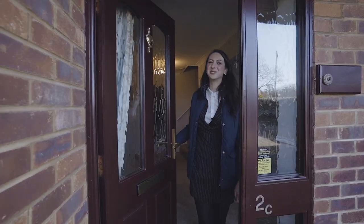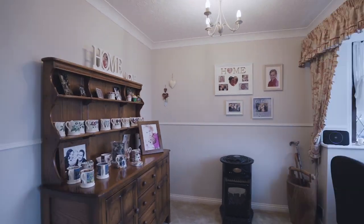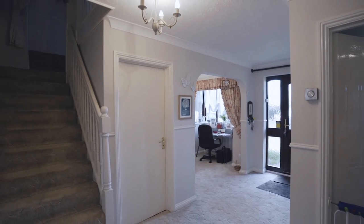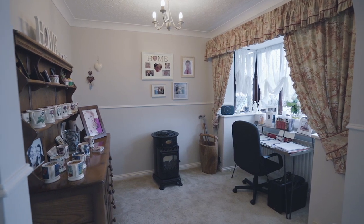Welcome to this gorgeous property, come in I'll show you around. As you enter the property you'll notice this beautiful wide hallway which has a study area leading off it, two reception rooms, useful cloak room and the kitchen.